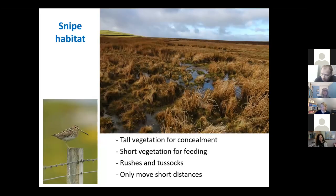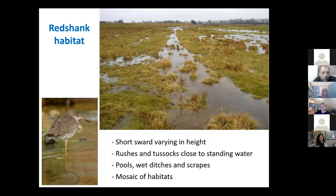Snipe, because they like to hide, prefer that tall vegetation for concealing themselves, but also like bits of shorter vegetation to feed in, and they move much shorter distances. So having that mosaic of habitat in a fairly small area is quite important for snipe. Redshank like it wet — they will be attracted to areas with standing water, pools, wet ditches, scrapes, things like that, so you'll often see redshank near those sorts of areas.